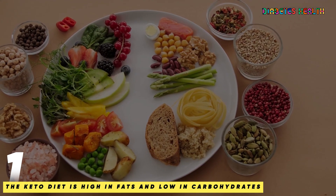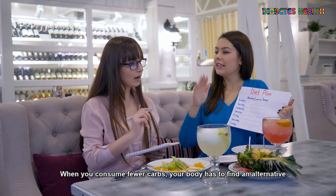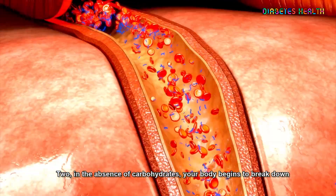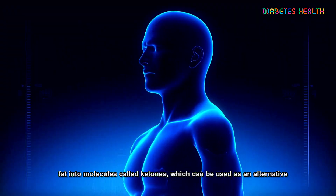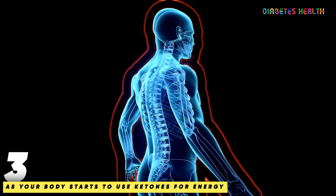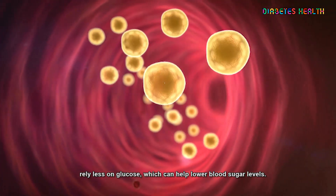Here's how it works. 1. The keto diet is high in fats and low in carbohydrates. When you consume fewer carbs, your body has to find an alternative source of energy. 2. In the absence of carbohydrates, your body begins to break down fat into molecules called ketones, which can be used as an alternative source of energy. 3. As your body starts to use ketones for energy, it begins to rely less on glucose, which can help lower blood sugar levels.